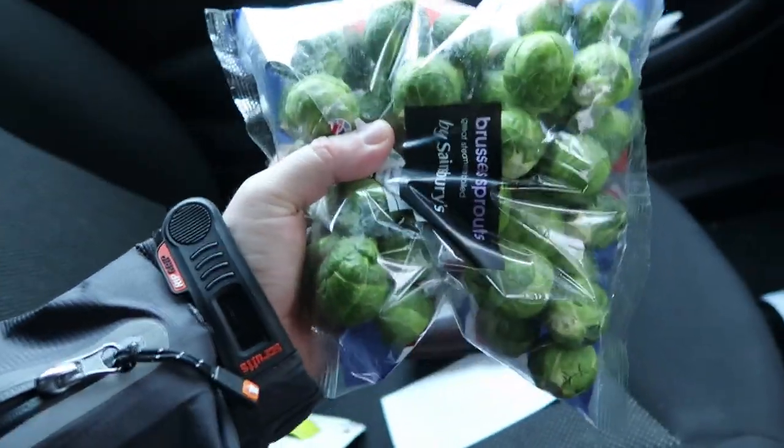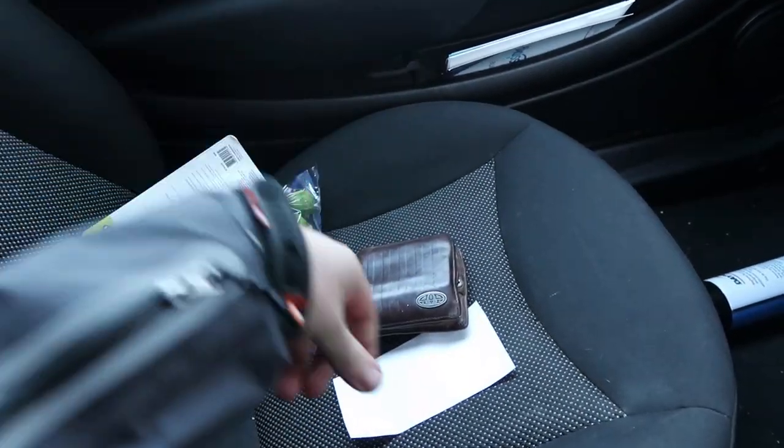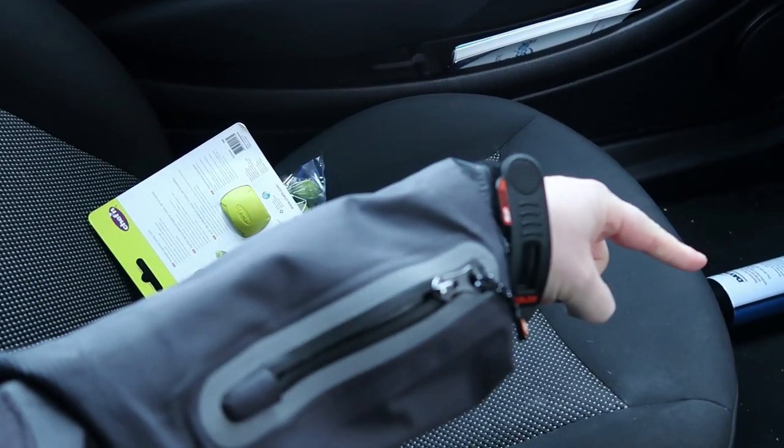We've got the Brussels sprouts — amazing! There's my wallet, a receipt, and some de-icer. I need to hoover my car. I'm back home now. I drove past the house we're actually buying, by the way — it's just around the corner. I'm not going to show you it yet because it could still fall through. There's also building work going on next door, so if you hear any drilling sounds through the videos, that's where it's coming from.